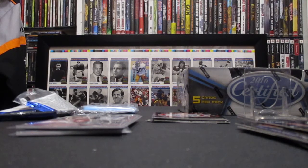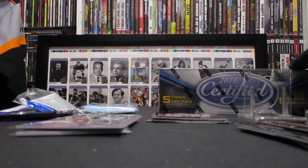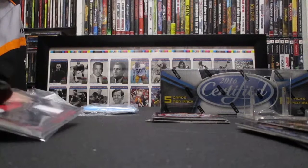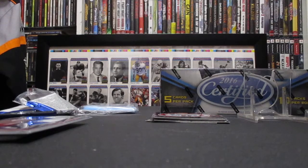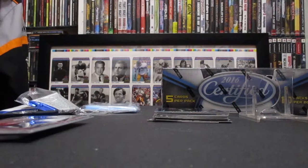Maybe in the next video or the one after, we're going to tear into this hobby box of 2016 Certified, which has four hits. We managed to stay away from the points and I hope I'm not jinxing myself by saying that — I hope we don't end up getting points in that hobby box. But we managed to stay away from it in these blasters. Thank you for watching and we'll see you in the next video.